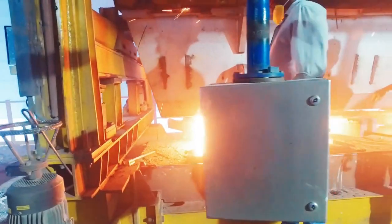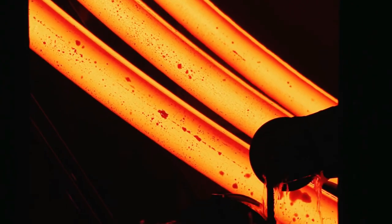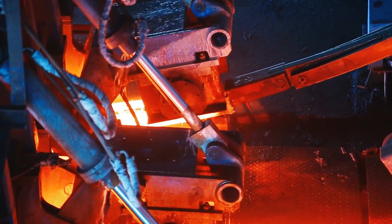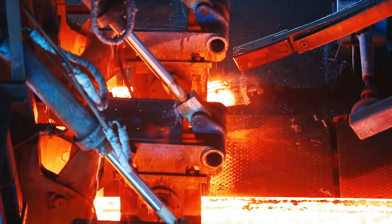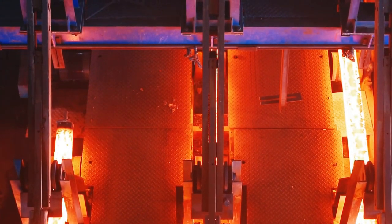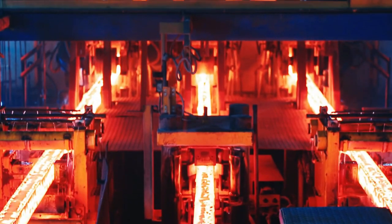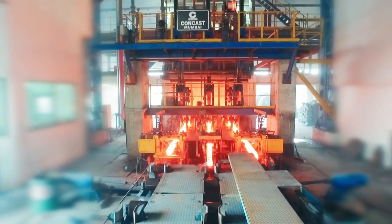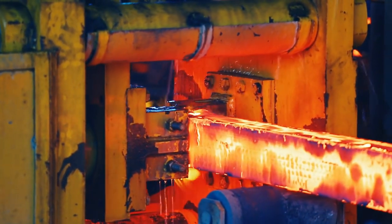The material then passes from the ladle to tundish, and from tundish to mold tubes. This sequential casting begins from all three strands. After being extruded from the mold tube, the solidifying billet enters a containment section with primary and secondary mist-type cooling chambers, ensuring cast shape integrity and quality.